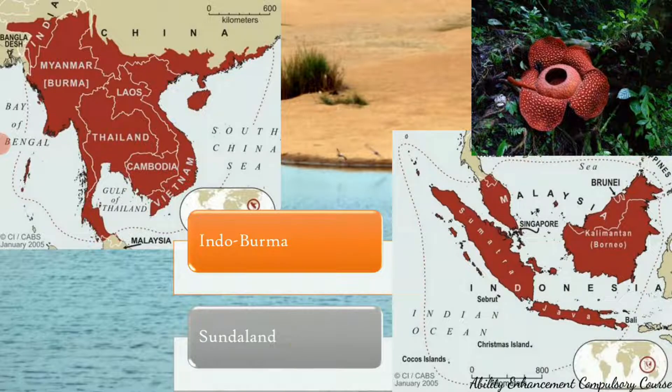The fourth hotspot is Sundaland, which includes Indonesia, Malaysia, Singapore, Brunei, and the Philippines. From India, it includes the Nicobar Islands. This is a huge region in Southeast Asia and is very vulnerable because of explosive growth in industrial forestry and animal trade, which is threatening many plants and animals. This region is endemic to turtles, the rafflesia flower, monkeys, and tigers.